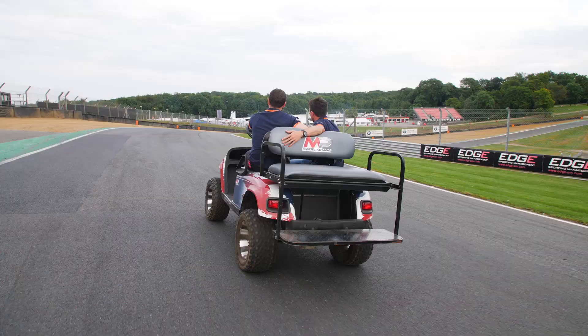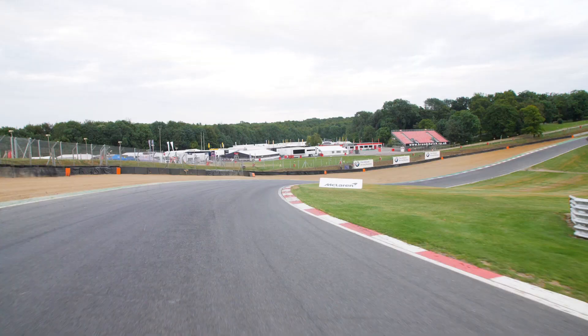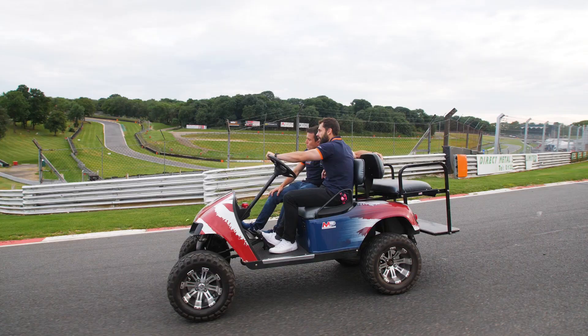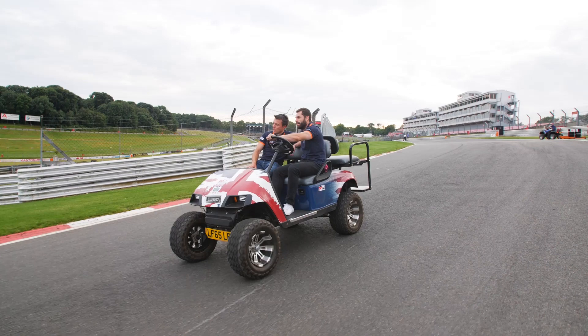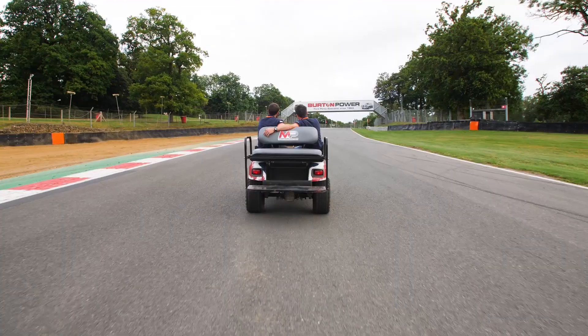Paddock Hill Bend - this is probably the most famous corner in the country. We're approaching this at about 140. People don't realise just how steep this corner is. It's like England's version of Eau Rouge. You want to carry that momentum there - it's really important. You get on the power early, carry the speed up here because it's such a steep hill into Graham Hill Bend.